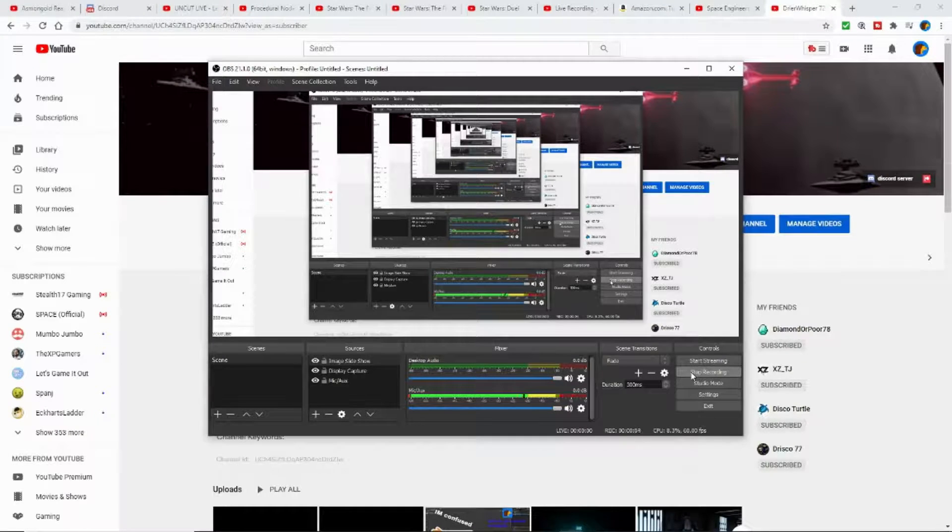What's up guys, that is DreyerWhisper729 here. Just before the video starts, I'd like to let you know this guy is very talented and that he spent a lot of time and effort on this Star Destroyer video. He is thinking about making a YouTube channel and putting it on there. Stay tuned guys, we'll be definitely monitoring this — enjoy the video.